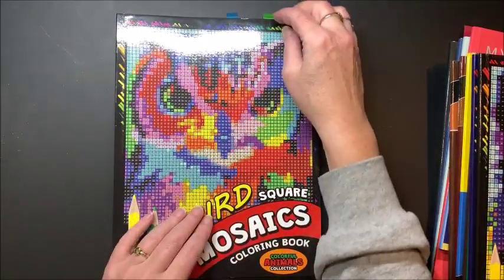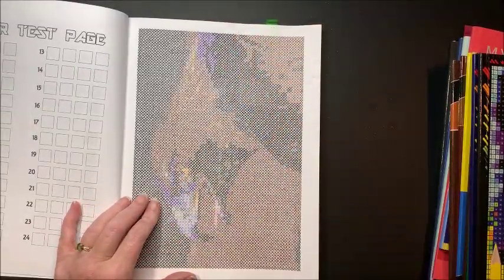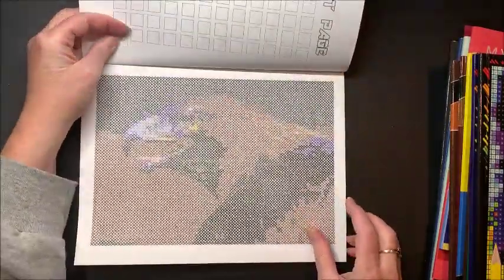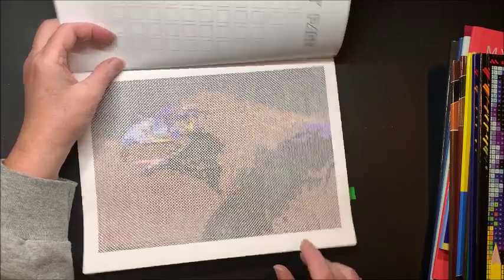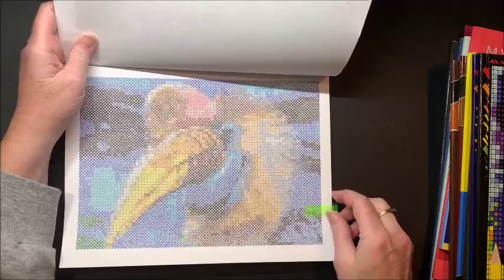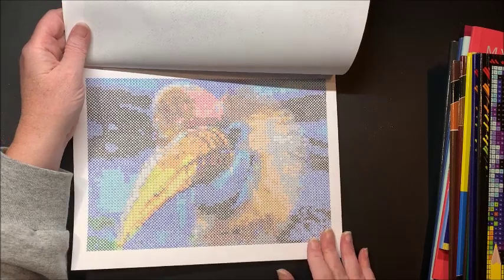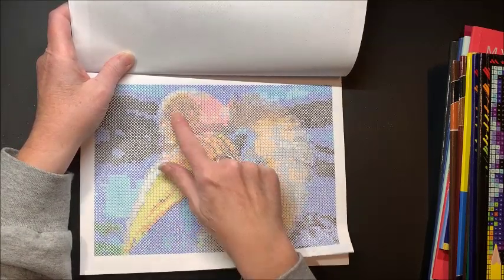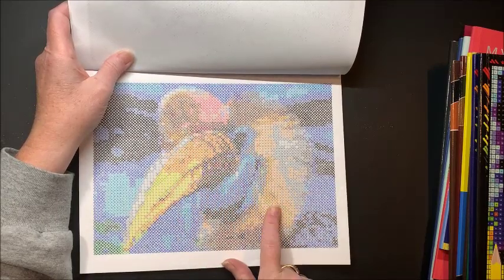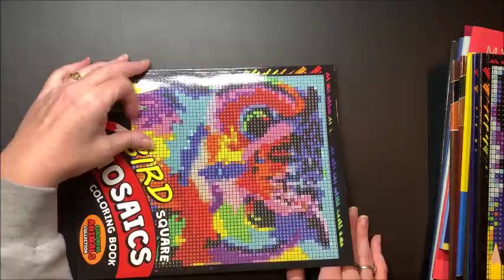I also have Bird Square Mosaics and colored two out of that one. The first bird was really hard to make out as I was coloring it, but it ended up being an eagle — took me a while to realize what kind of bird it was. The second one was also difficult to figure out at first. It might have been a toucan, but I can't remember the name — I had looked it up and now I can't recall.